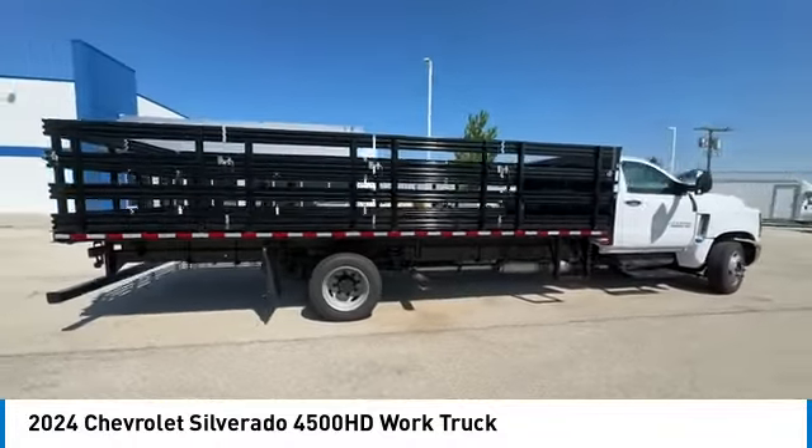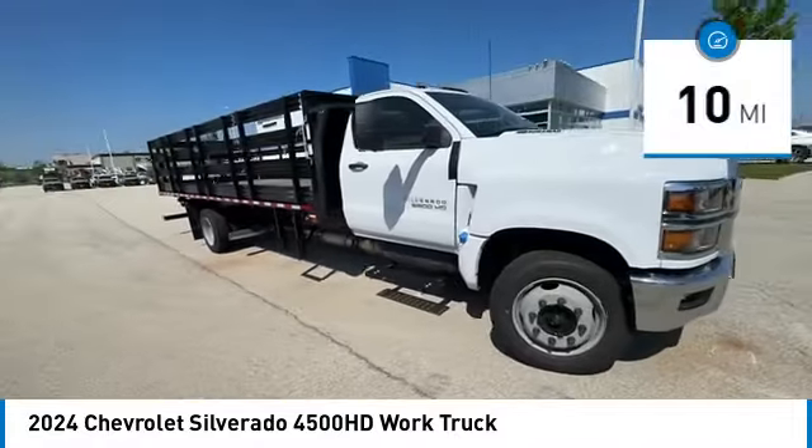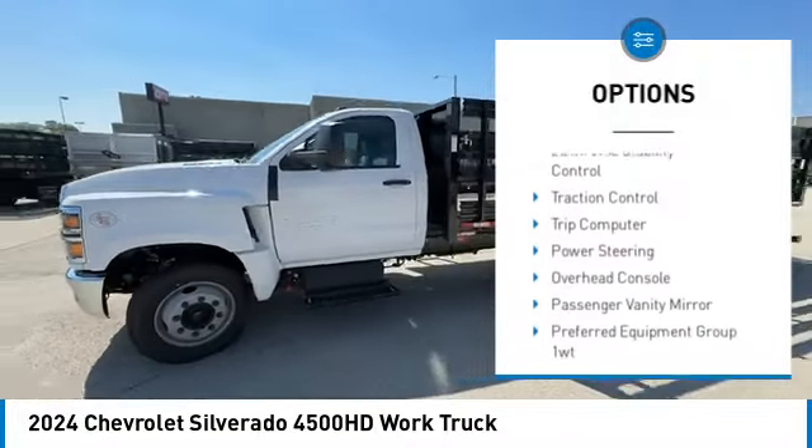This vehicle has less than 100 miles. Here are some of this vehicle's great options: remote keyless entry, dual rear wheels, engine block heater, and speed control.